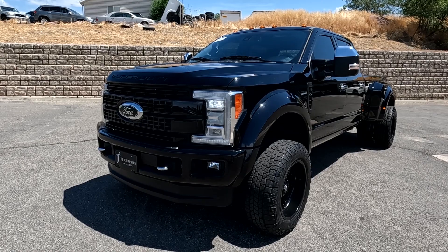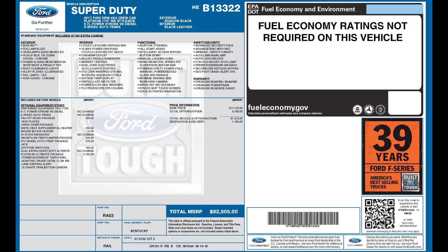For more inventory, visit us at TJChapmanAuto.com. In the spirit of full disclosure, here is a copy of the original label so you can see what the vehicle was equipped with straight out of the factory.